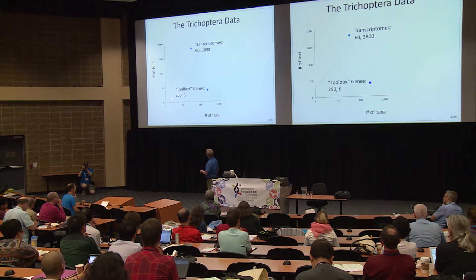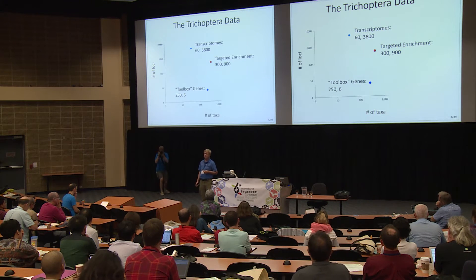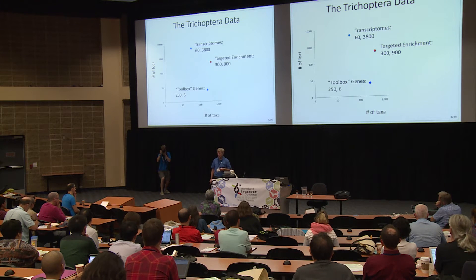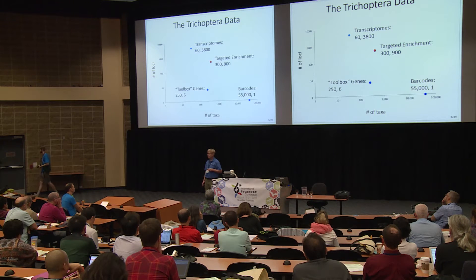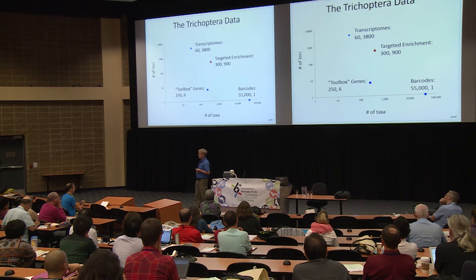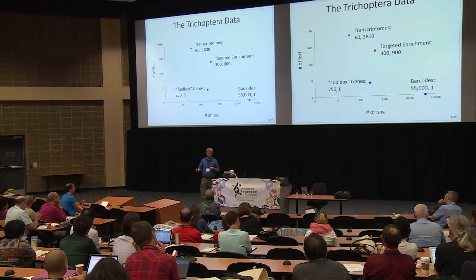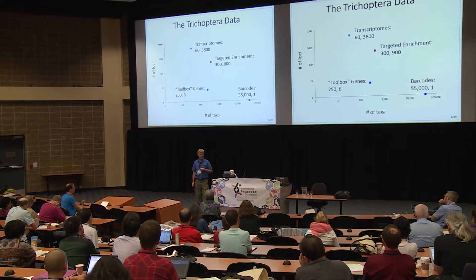This is 600 times the data that we've been toiling over for the last 20 years — and this is on a log scale, so it's a lot more than that. And then there are targeted enrichment techniques, anchored hybrid enrichment or the Faircloth method, with 300 genera and about 900 genes. Then we've got the barcodes: about 55,000 individuals representing 4,500 to 5,000 species, which is one-third of all species in Trichoptera. If you were to go out and collect a caddisfly anywhere in the world, you'd have much more than a one-third chance, because most species are common.